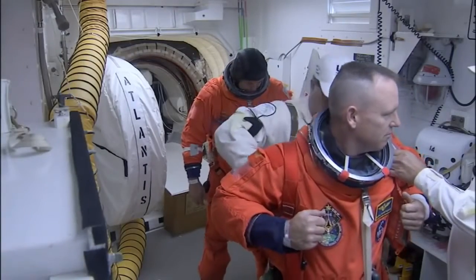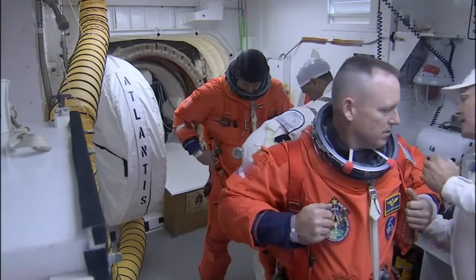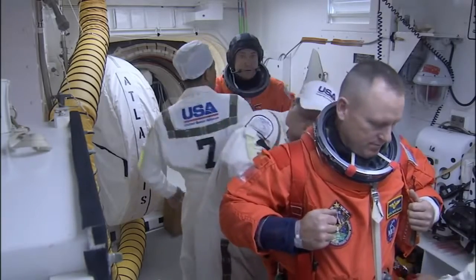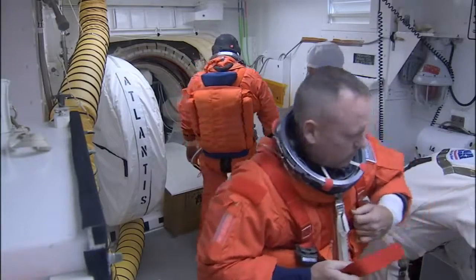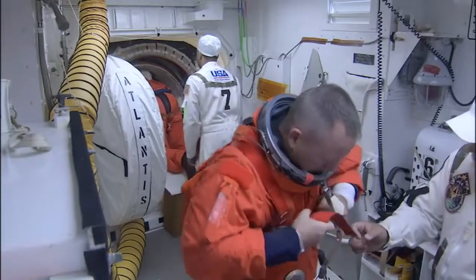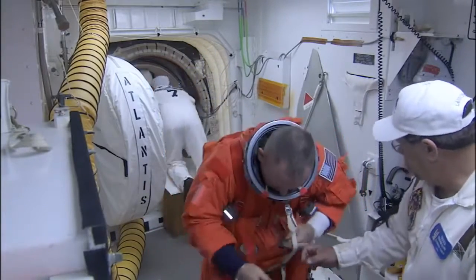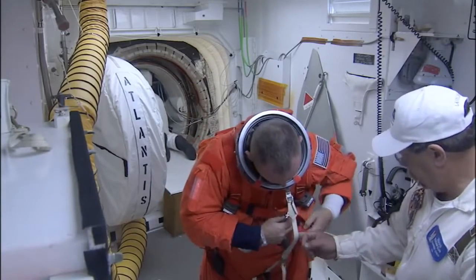Closer to the hatch is Mike Foreman, who's going to be the first guy onto the mid-deck. They go flight deck, mid-deck, flight deck, mid-deck, because it's very difficult to get more than one person strapped in at a time. Next in line is Butch Wilmore, the pilot on the mission. Commander goes in first, then the pilot. He's getting his harness on, wrestling it around to make sure it's snug and all connections are made before heading into the flight deck.